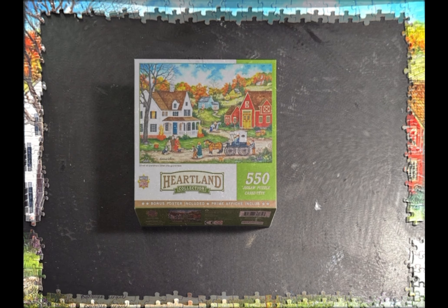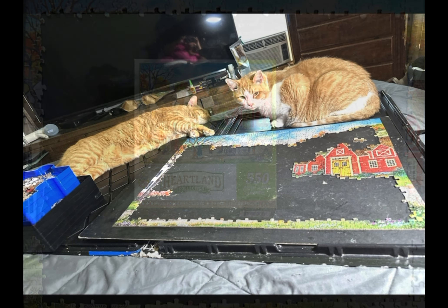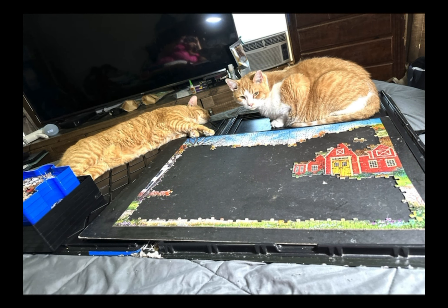The purpose of this video was not only to tell you about why and how I go about choosing certain puzzles, but also to show you this slideshow of this Masterpieces 550 piece jigsaw puzzle, which I had mentioned earlier. The title is Dinner at Grandma's, from the Heartland Collection from Masterpieces.